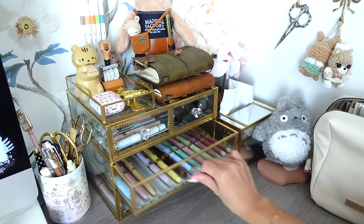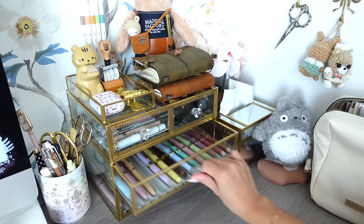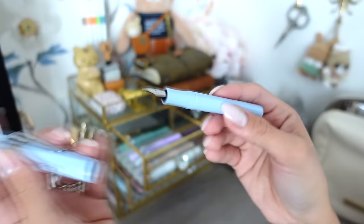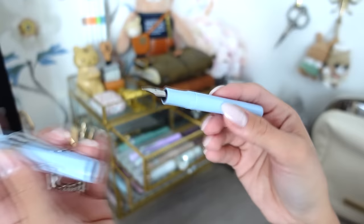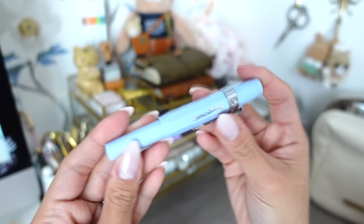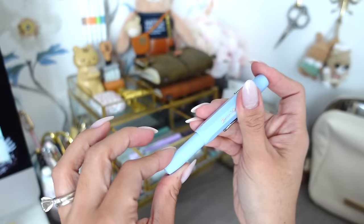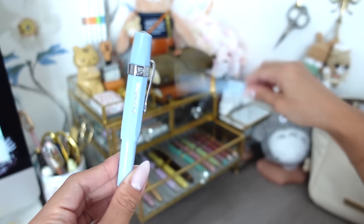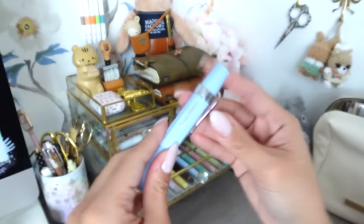Around the same time I also got the Kaweco Collection in mellow blue — it was released at the end of summer and gifted to me as a present. It's in extra fine and is basically new since I never used it. I just never reached for it. I thought I'd love the color more but it's a dusty blue, not the lighter baby blue I gravitate toward. So I'll be selling this one.